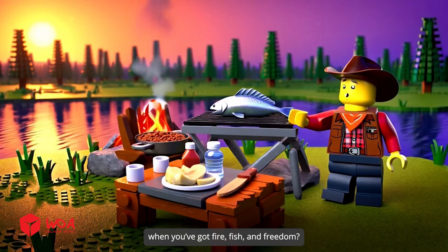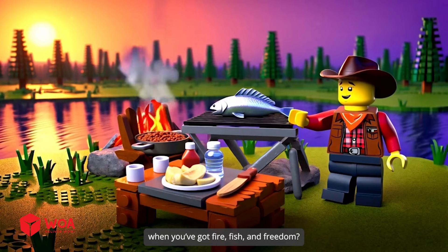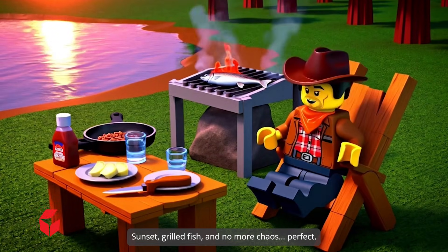Who needs a five-star restaurant when you've got fire, fish, and freedom? Sunset, grilled fish, and no more chaos. Perfect.